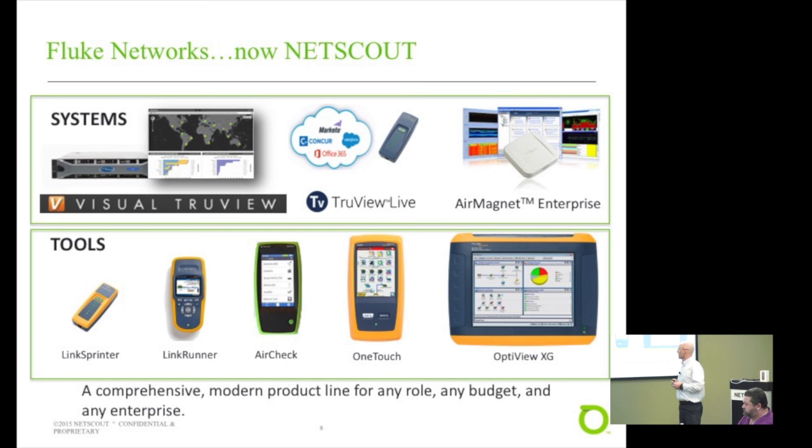The other part of our product portfolio consists of our tools, which are probably what most people are familiar with. We've got quite a collection to suit every type of user and every job, from our Link Sprinter, which is a $300 tool, to our OptiView, which is a $25,000 tool, appealing to a wide range of skill sets. We also have Wi-Fi-capable tools for troubleshooting Wi-Fi networks. These are not to be confused with old Fluke multimeters — but these tools are to the network what those multimeters were to electricity.